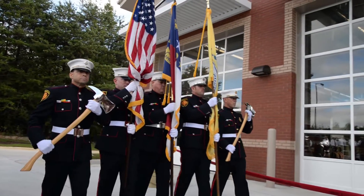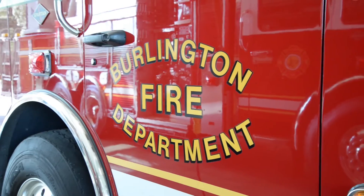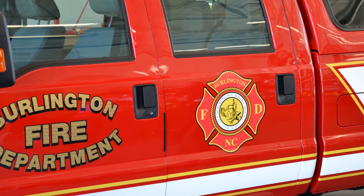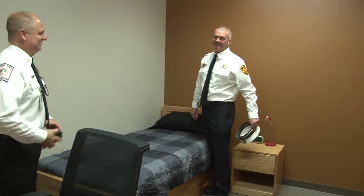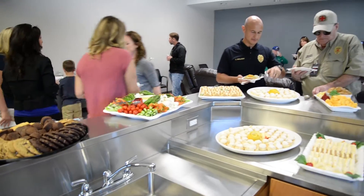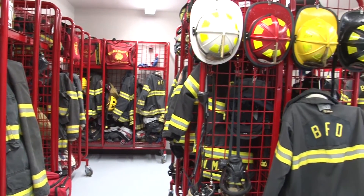Some of the features with Station Six is that it's a three-bay station and it's the home to Engine Six, Truck Two, and Battalion Chief's vehicle Car Two. We also have a reserve engine, nine bunk rooms, a training room, a weight room, a kitchen, office space, and training aids built into the design of the building to assist us with our training.